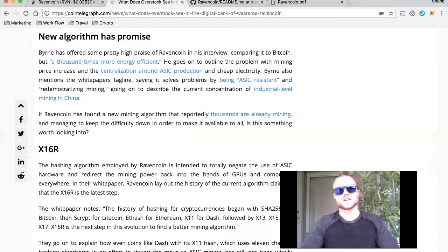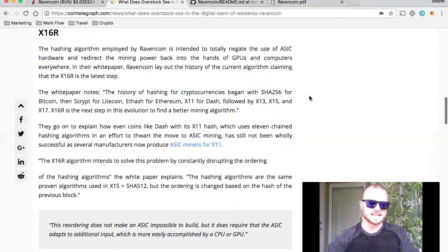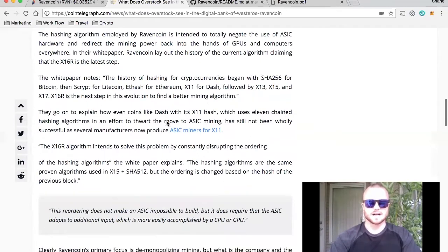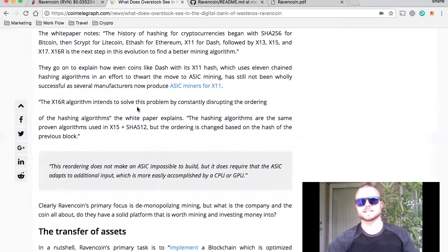The X16R is a new hashing algorithm that RavenCoin has come out with — it is the most recent up-to-date. For examples: SHA-256 was for Bitcoin, SCRIPT for Litecoin, ETHASH for Ethereum, X11 for Dash, X13, X15, X17, and now X16R for better mining. The X16R algorithm intends to solve this problem by constantly disrupting the ordering of the hashing algorithms. The white paper explains the hashing algorithms are the same proven algorithms using X15 and SHA-512, but the ordering is changed based on the hash of the previous block.